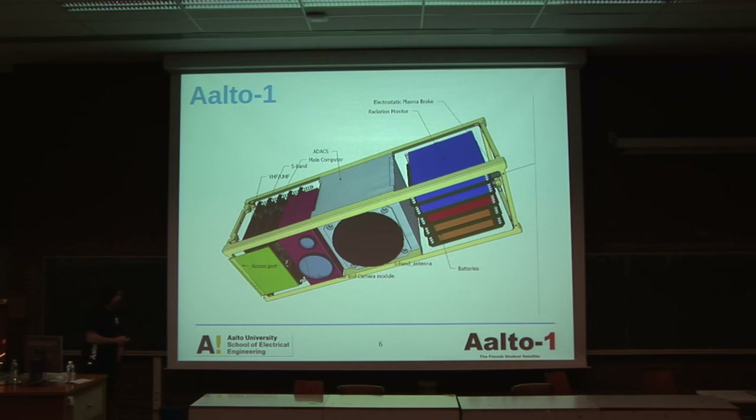This is a preliminary scheme about how ALTO-1 is going to be internally. We can see the radio subsystem for communication, the spectrometer, the S-band antenna, and the batteries.